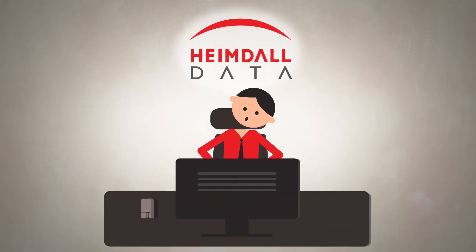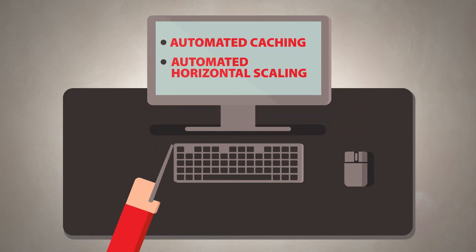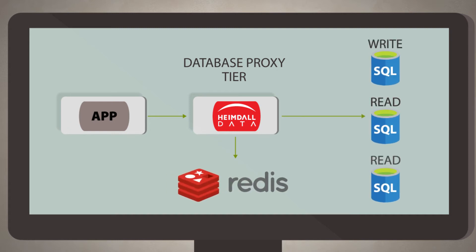The Heimdall database proxy solves these challenges with the Redis cache, all without code changes. Query caching is automated with one click, and you can split your read and write queries while guaranteeing ACID compliance.